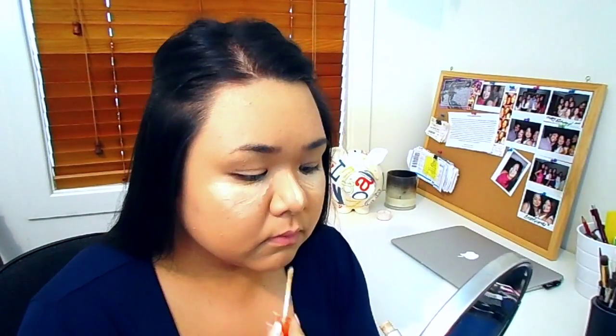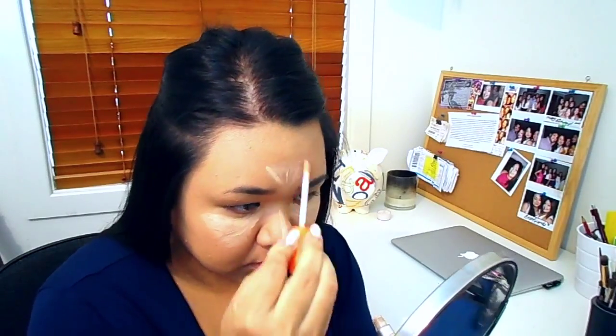Starting with foundation, I'm using the MAC Studio Fix Fluid in the shade NC35, and I'm just putting that on my face with a damp beauty blender. My favorite step of all time is concealer, and I'm taking the Rimmel Wake Me Up concealer in the shade Light, highlighting my under eyes, forehead, and chin, then blending that all in with the damp beauty blender.